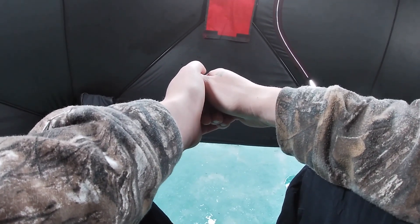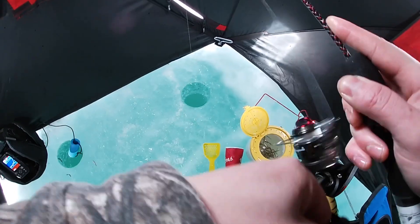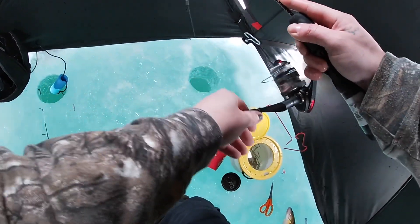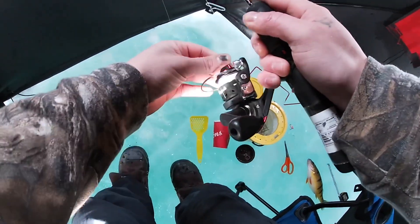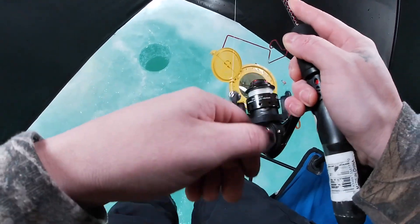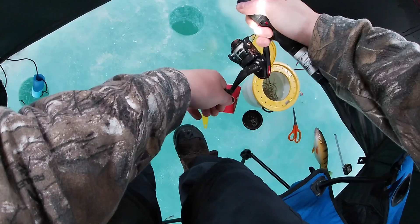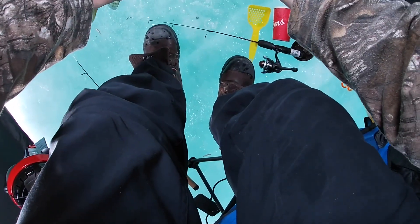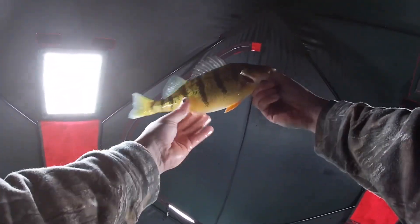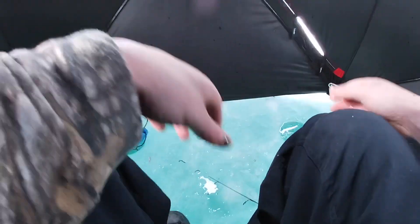Got another fish guys! Missed the hook set — oh, another nice jumbo! This guy was on a minnow. I'm gonna get four-pound test on. Nice jumbo, another keeper for sure guys. Not as big as the first one but he'll do, he will do!